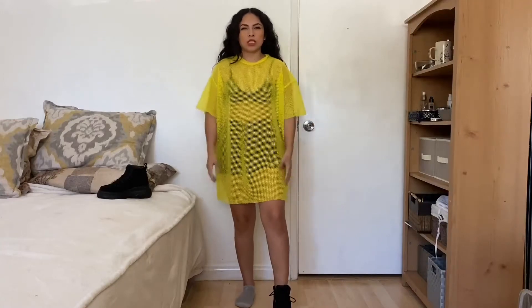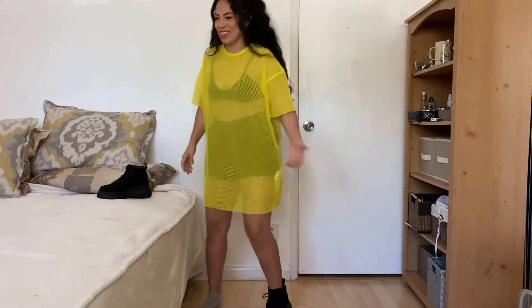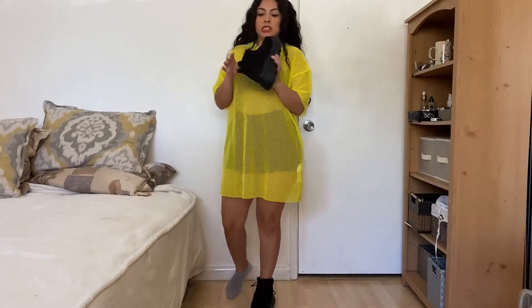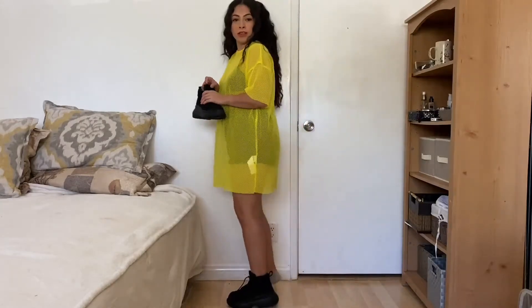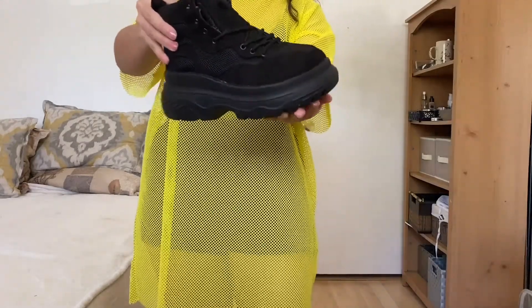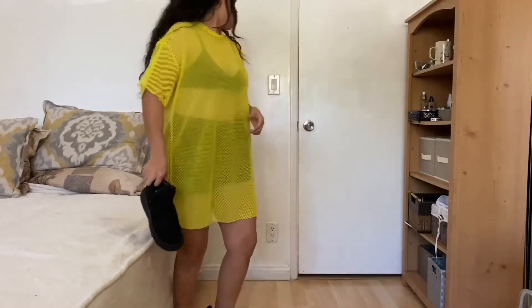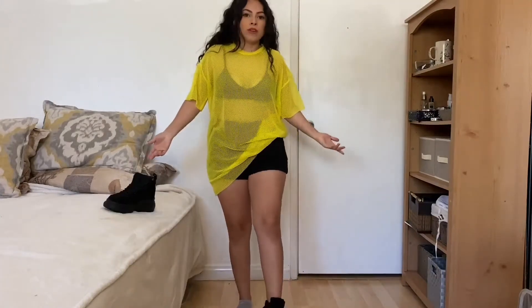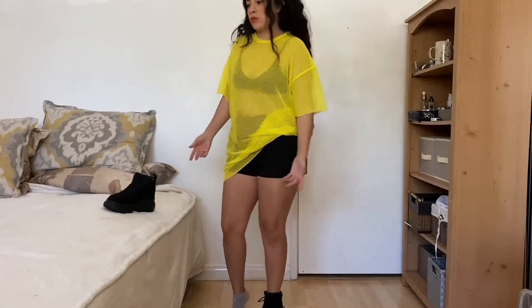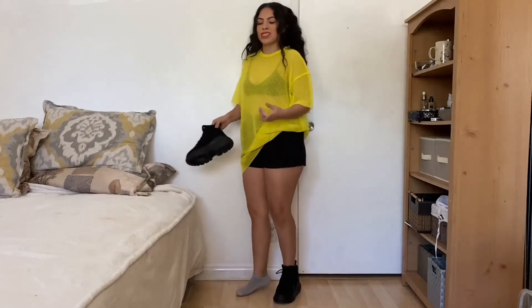I know this is a little out there for me, but I just felt like it's a vibe. I actually tried these thinking they looked cool online, but now that I have them on they look a little weird — they're like hiking boots or something. I do like this mesh thing though — I feel like it's cute and it can also work as a cover-up for a bathing suit.